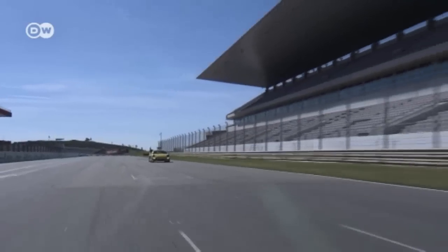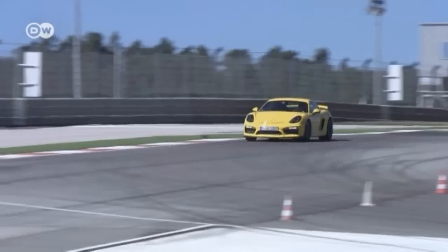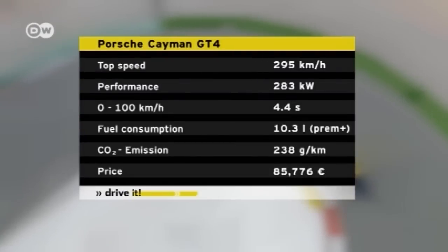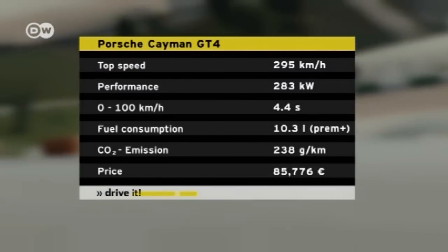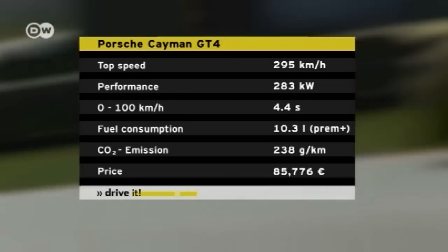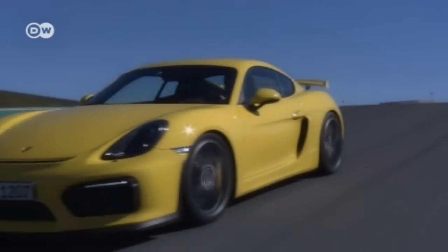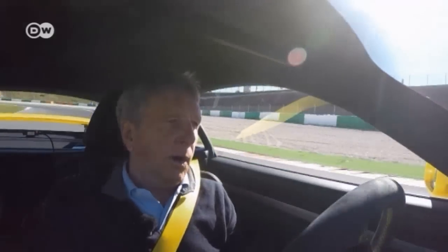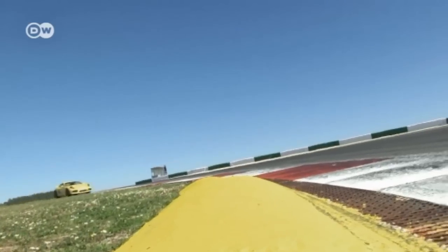Now he takes the straight at 245. The Cayman GT4 has the genes of its big brother, the 911 GT3 — that's where it gets its chassis, braking system, and front spoiler. The 3.8-liter six-cylinder engine with 283 kilowatts comes from the 911 Carrera S. The Cayman GT4 accelerates from 0 to 100 kilometers an hour in just 4.4 seconds. Klaus is fascinated by how the six-gear manual transmission electronics rev the engine when shifting down, making the shift smoother and simpler.